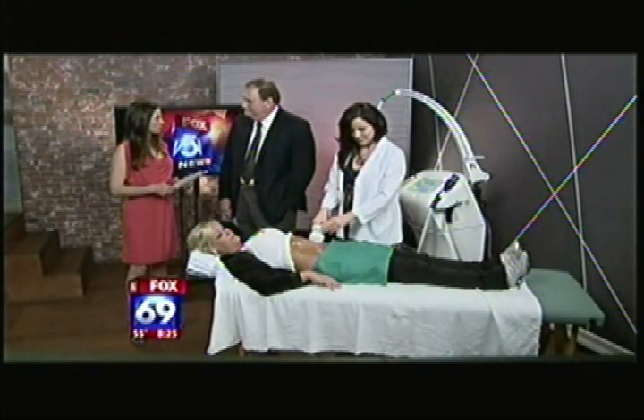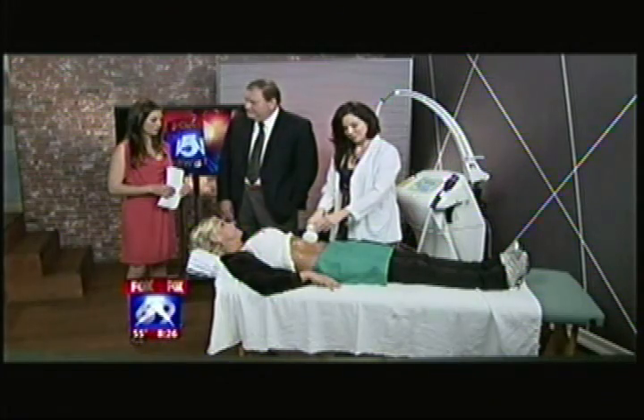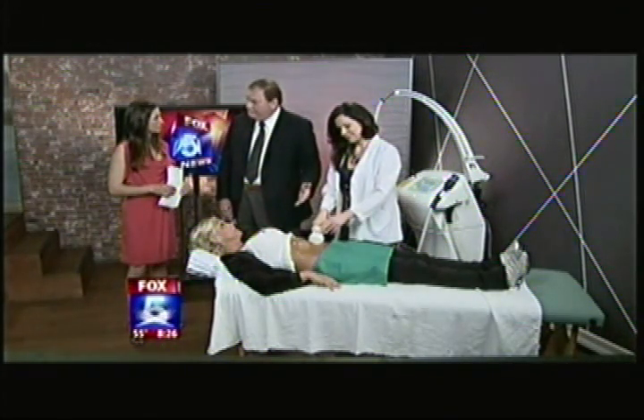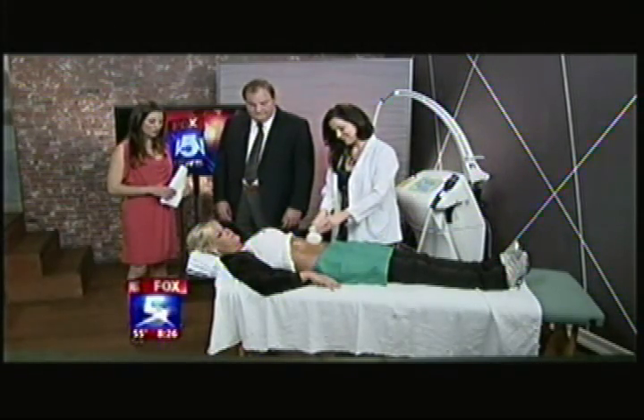Typical results: just a few visits and you've got results. Some people, like Kristen, get great results in a couple of treatments. Some people will take three to four, maybe even five treatments. Thank you all very much for being here.